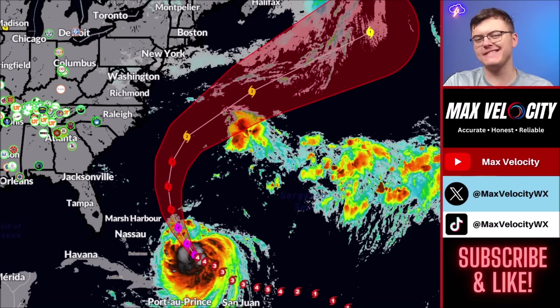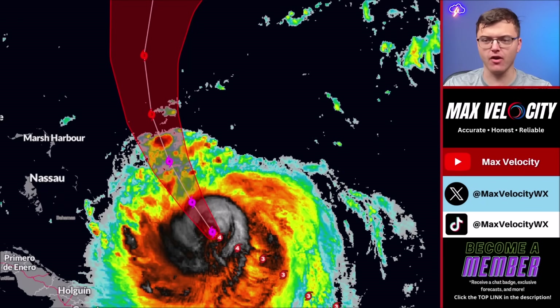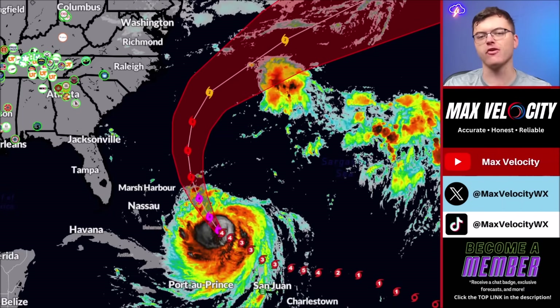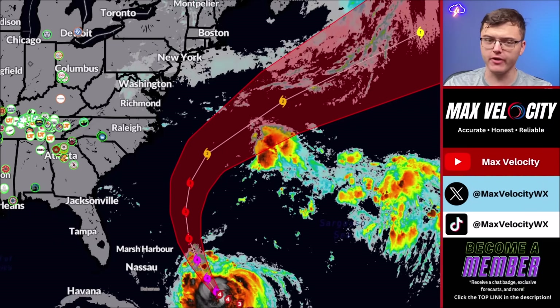Now let's talk more about the track, intensity, and all the impacts that Hurricane Aaron is going to bring to areas like the United States. This will continue as a Category 4 hurricane just to the east of the Bahamas all the way through tomorrow morning. It is expected to weaken back into a Category 3 hurricane as we head into Tuesday afternoon and evening. By Wednesday and Thursday, this is expected to be pretty much parallel to North Carolina and South Carolina. We are not expecting landfall in the United States at this point.